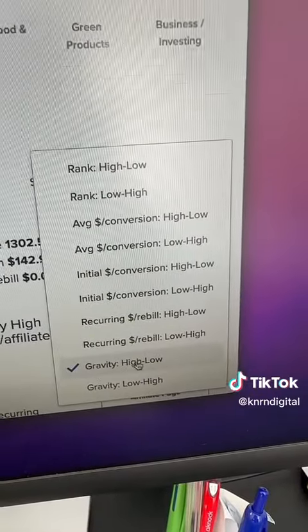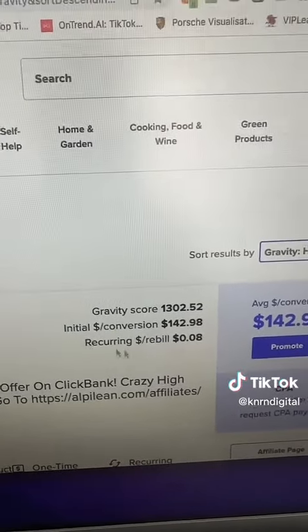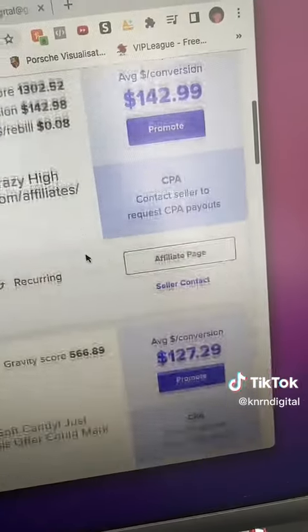Next, you want to sort by gravity so you can find better products. The higher the gravity score is, the more success you'll have in promoting it because customers are achieving results. Look for a product with at least a 100 gravity score and a high average conversion.